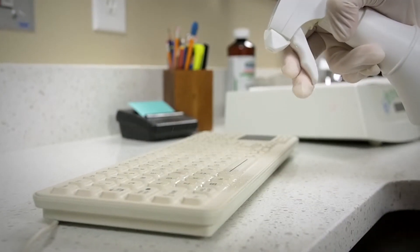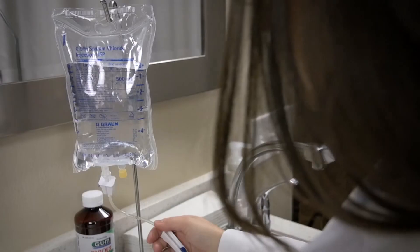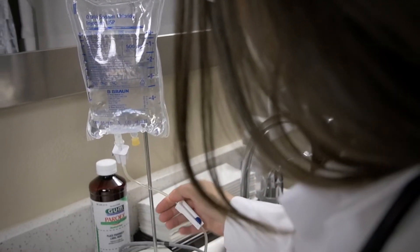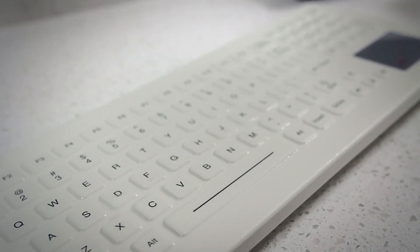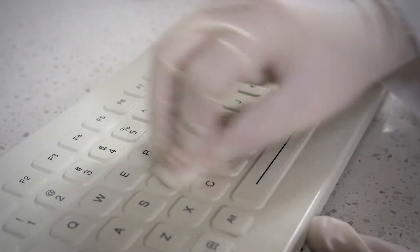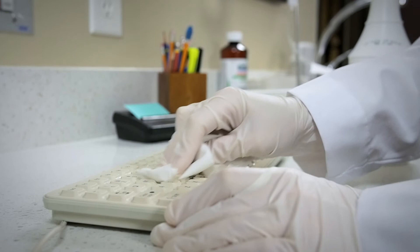After standard use, spray the keyboard down with one of the approved sterilization methods. That includes hospital approved disinfectants, 10% bleach solution, or 70% ethanol solution. Let the disinfectant stand for 10 minutes. Work it in between keys with a cotton ball, then wipe it down for a completely sanitized keyboard.